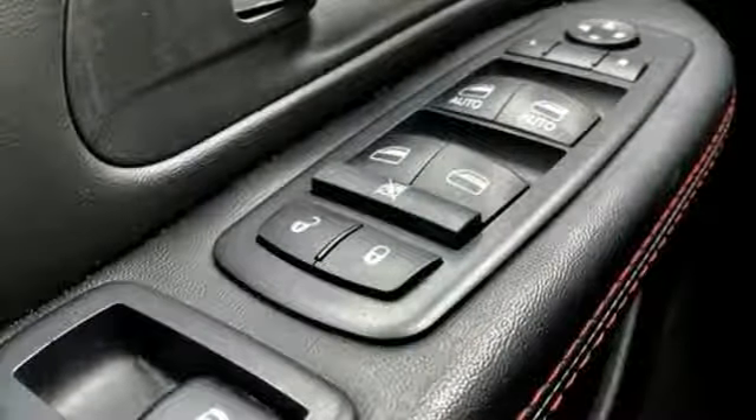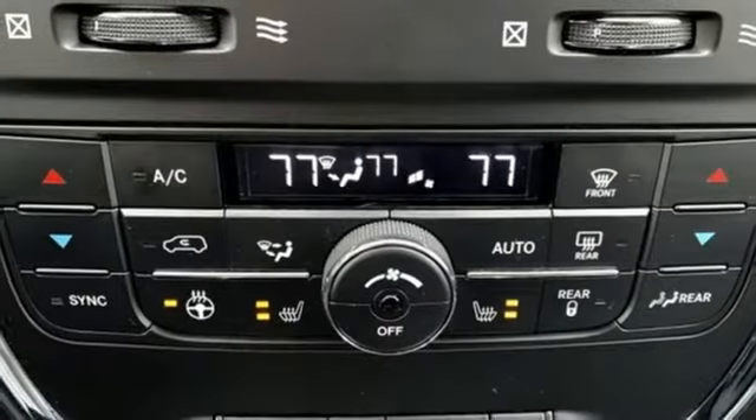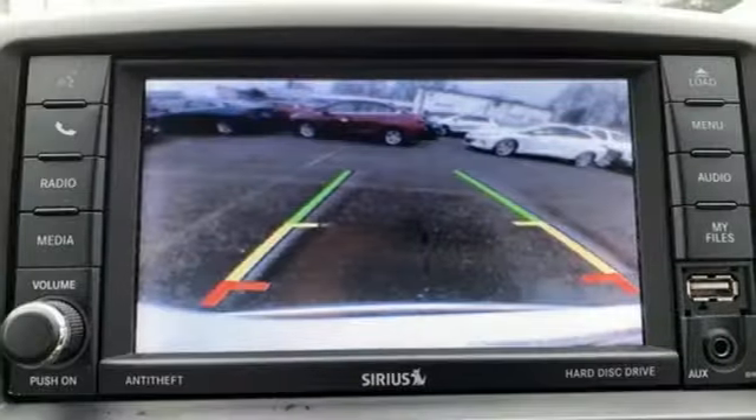Dual zone climate control, V6 engine, aluminum wheels, sport suspension and automatic transmission.